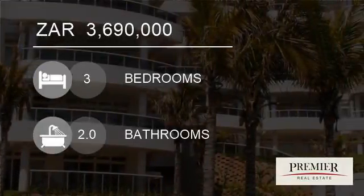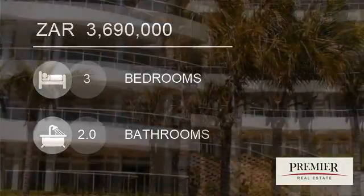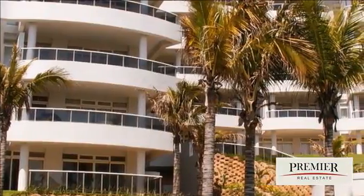Welcome to this 3-bedroom apartment for sale in Dolphin Coast, South Africa for R3,690,000.